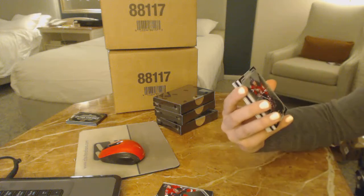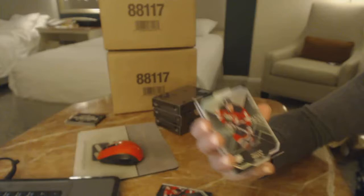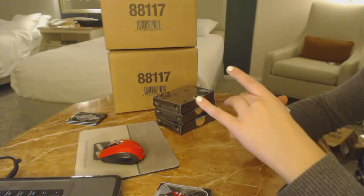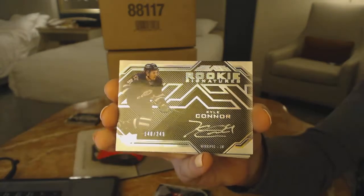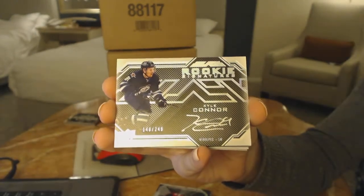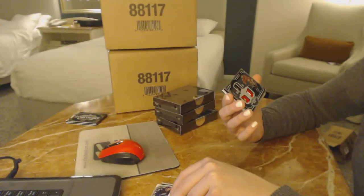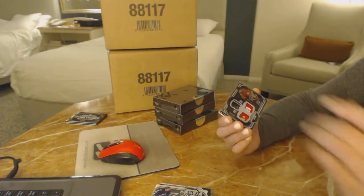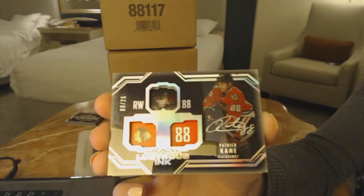Brakes on wheels! Number to 299 for the New Jersey Devils, Taylor Hall. A rookie signatures number to 249 for the Winnipeg Jets, Kyle Connor. Number to 25, Lustrous Ink for the Chicago Blackhawks, Patrick Kane.